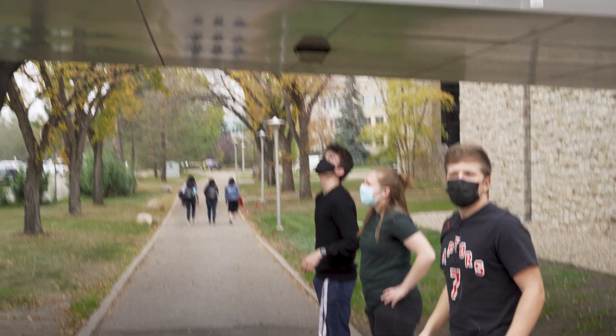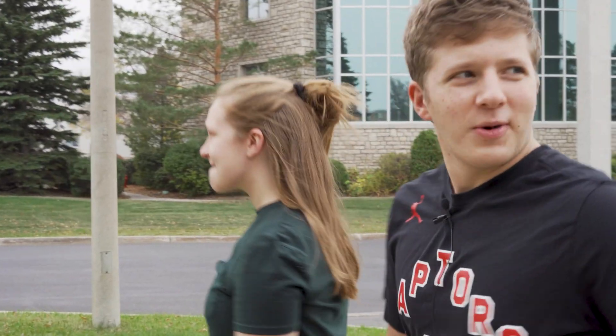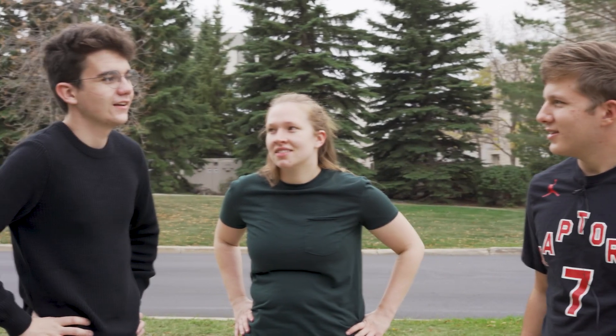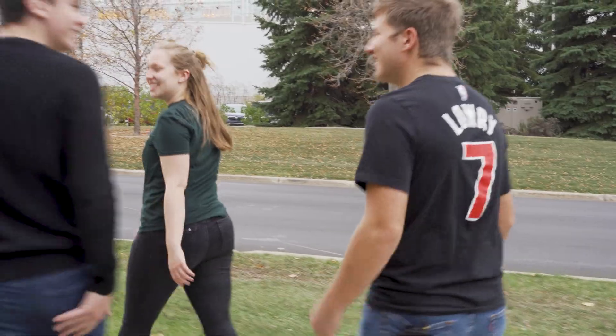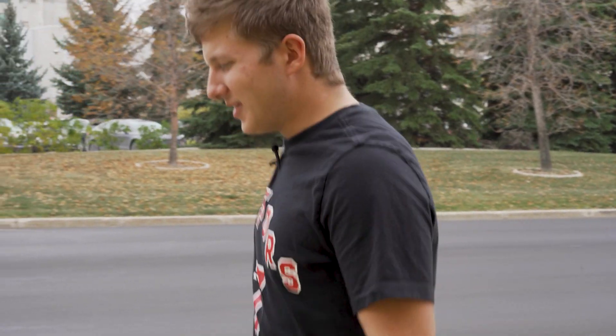We've got another skywalk here. If you take the right routes, you can make it all the way from Place Riel to the engineering building without stepping foot outside. I had to park over there — I usually park at the PAC for midterms because it's nice and close and easy to get out of. But there was Husky women's basketball finals that night, so the parking lot was packed. I had to sprint across campus and just made it in time for my midterm.